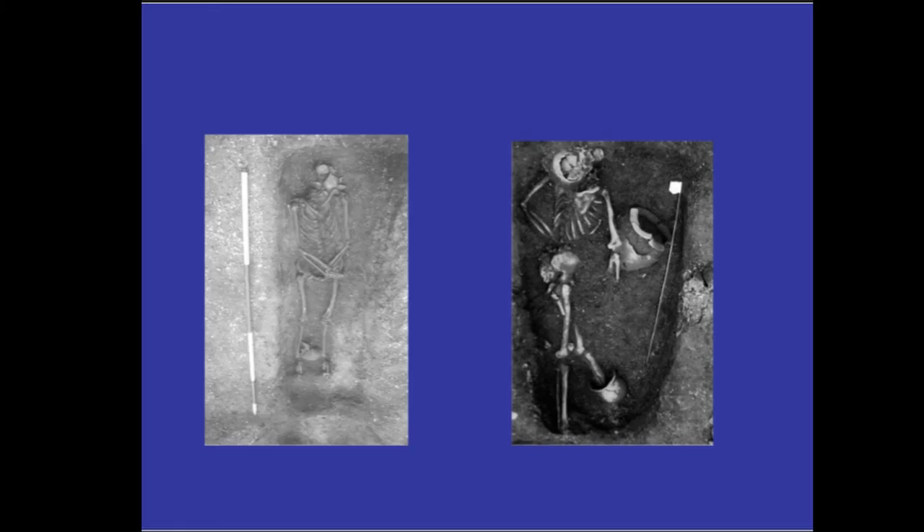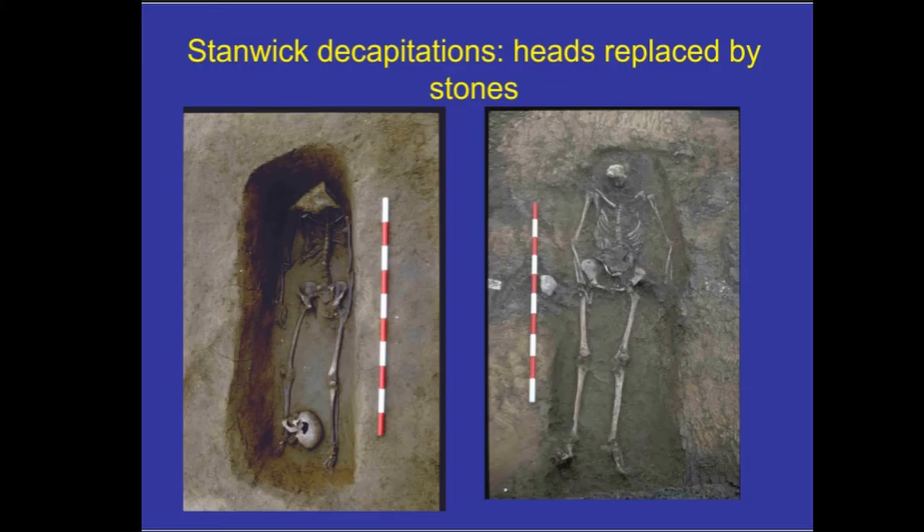This slightly unusual case from Cambridgeshire is a semi-prone burial with two ceramic vessels, one of which replaces a severed left foot. These are a couple of other cases from Stanwick: as well as the man with a stone in his mouth, there are two instances of a severed head replaced by a stone. In one case you have the severed head down here and a big stone on top of the shoulders where the head ought to be. Bone preservation at Stanwick is variable, but in another case you can see a partial cranium with a mandible placed on the abdomen, and a smaller stone at the head end of the grave.